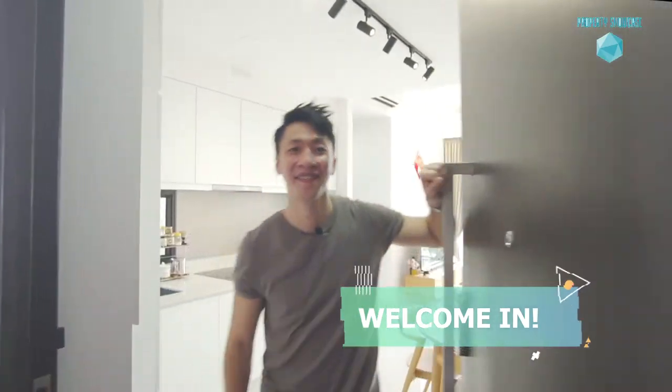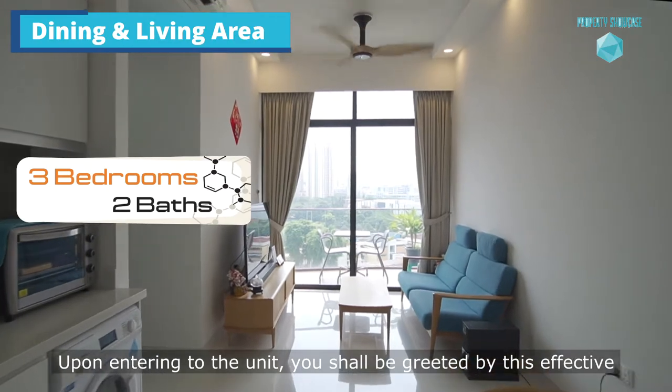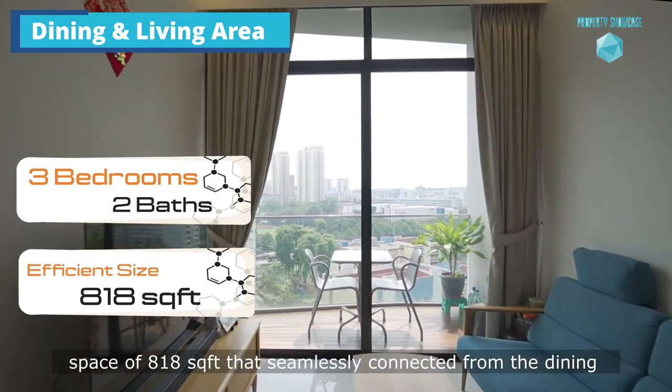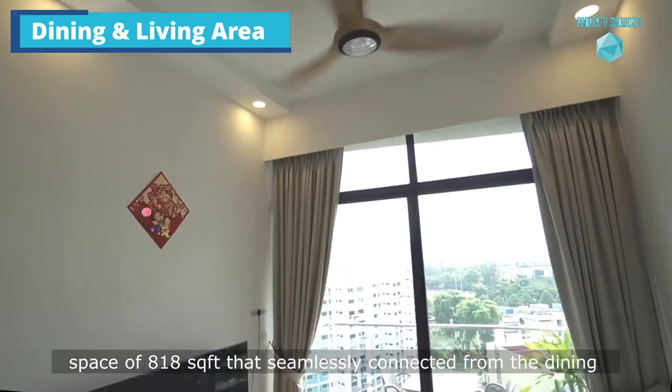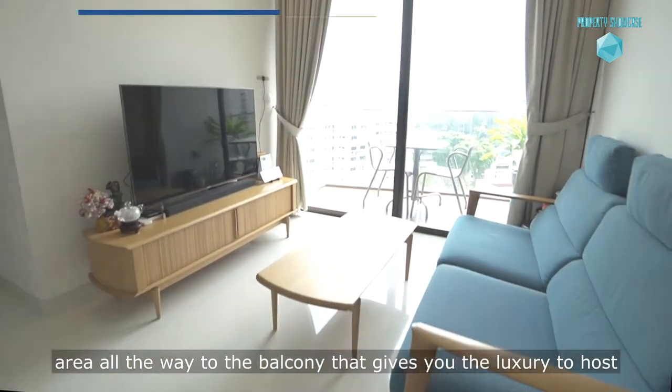Welcome in. Upon entering the unit, you shall be greeted by this effective space of 818 square feet that seamlessly connects from the dining area all the way to the balcony, giving you the luxury to host more guests.